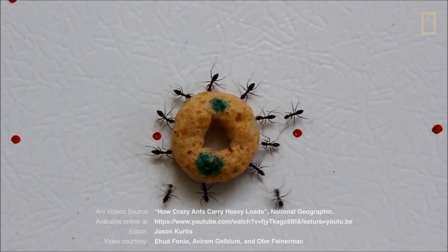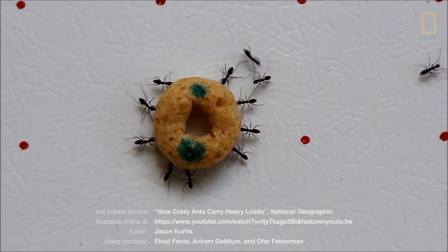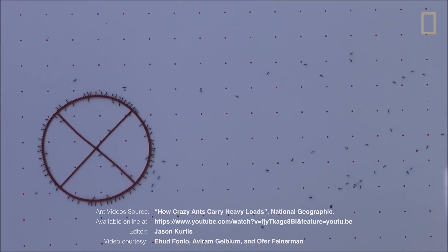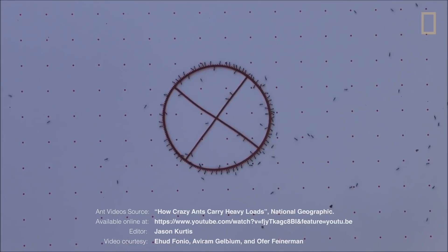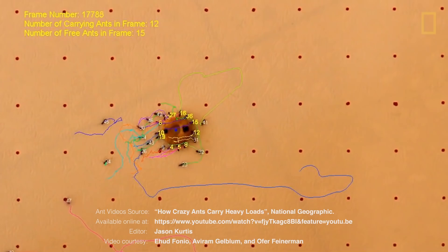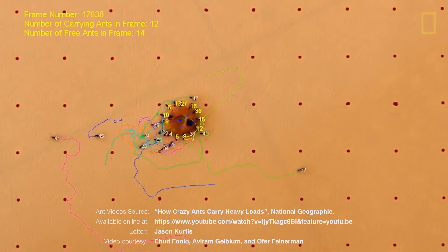Our approach takes inspiration from ants active in foraging. Steered by a master, a group of ants can easily transport massive meals. The workers sense the effort applied by a leader ant to the object and react in a compliant way.